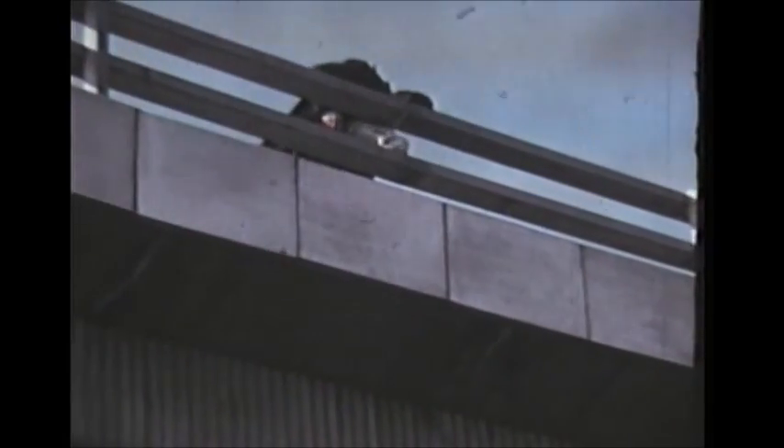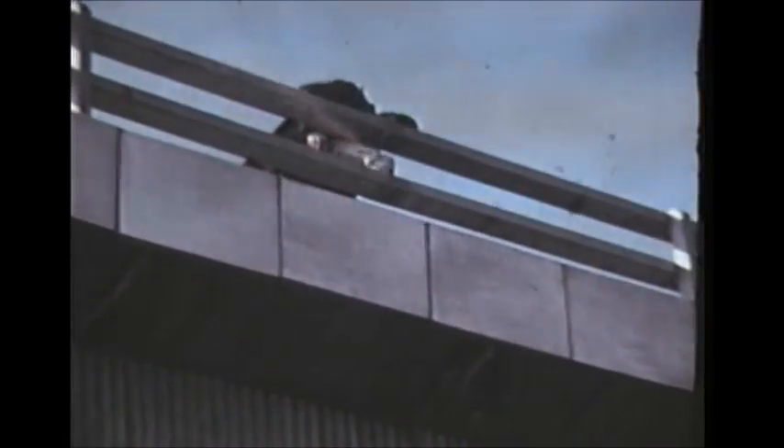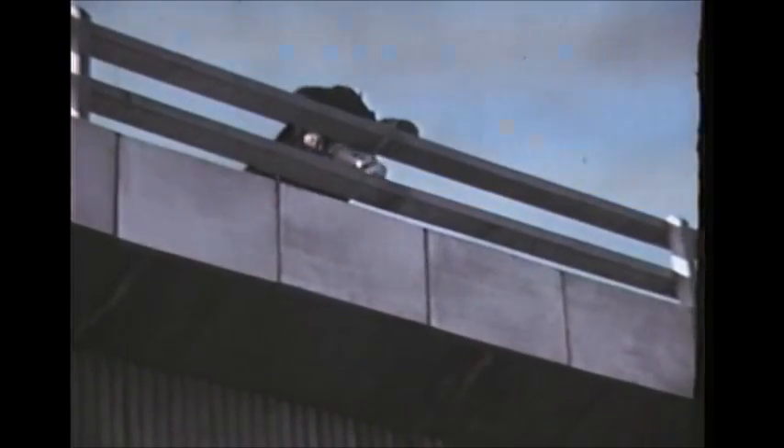In March 1966, severe flooding took place and caused a great deal of damage to equipment.